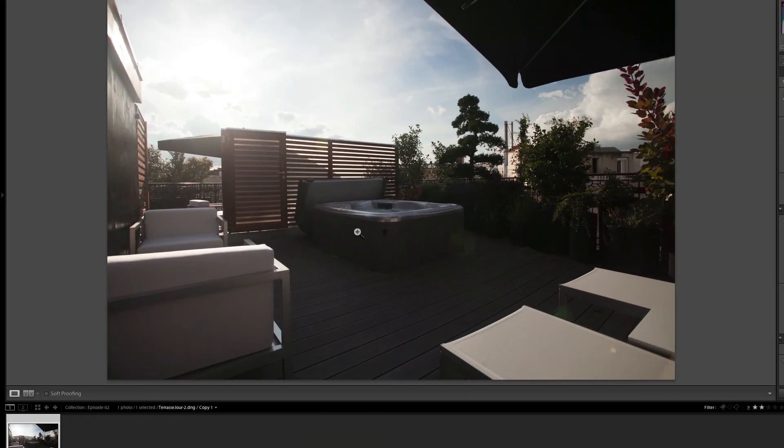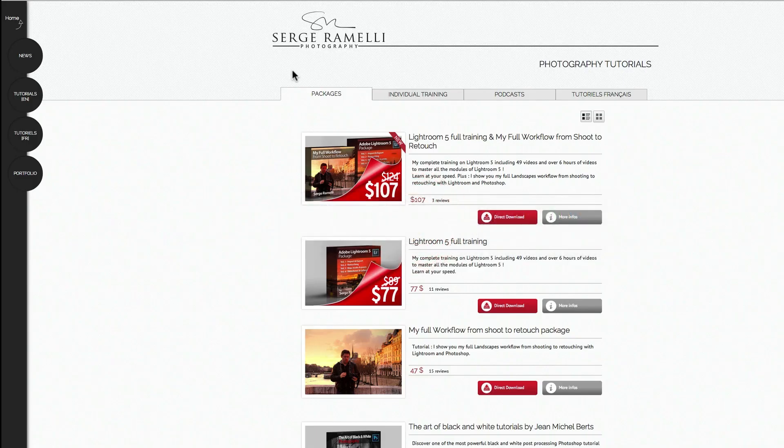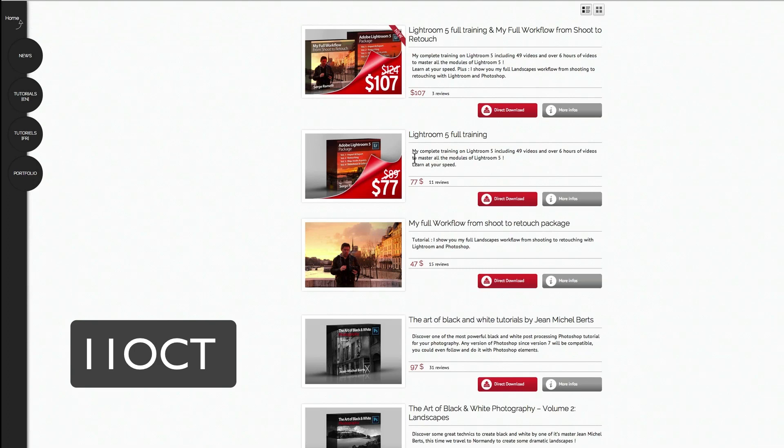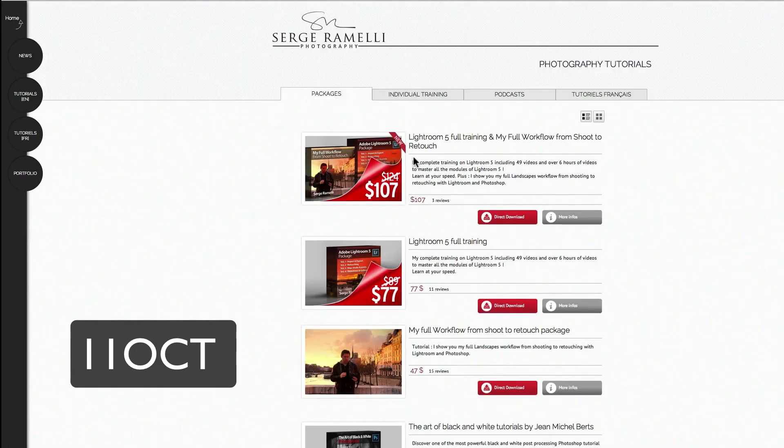Before we get started with the retouching, I have a special promotion on all my courses — you can get 30% off any of my packages. This will go until Friday, 11 October at midnight Pacific Standard Time. All you have to do is use the code 11OCT. Knowing that my packages are already about 30% discounted, it's the biggest discount I've ever made.